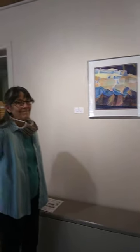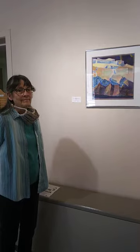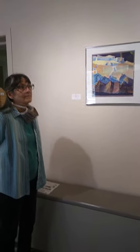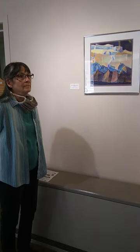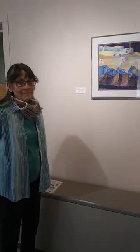Hi everybody, this is our Space Gallery climate changing show and today we have Kathy Hill, who is a local watercolor artist who's exhibiting. She's going to talk about some of her work. Kathy, hi, good morning.